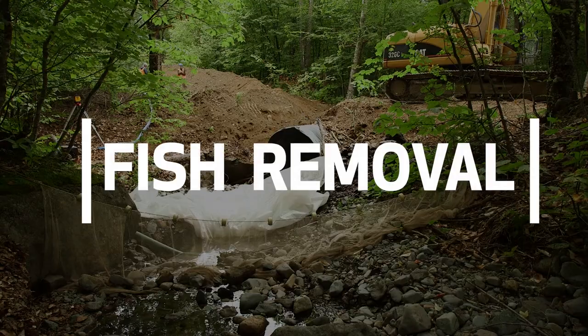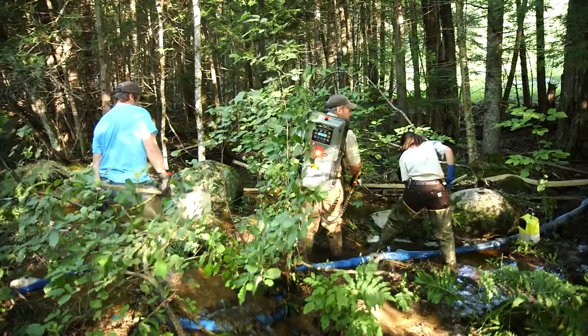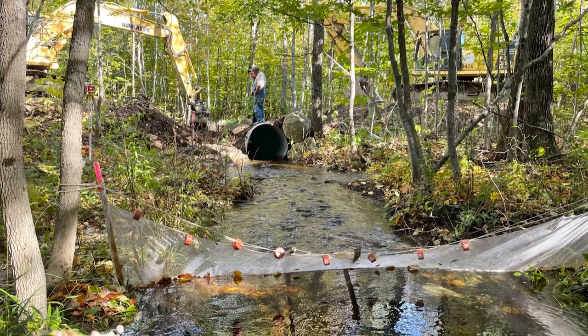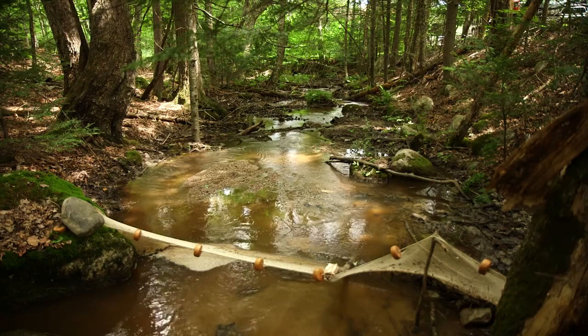In preparing to mobilize your equipment, the first step will typically be to remove the fish that are within the work zone. Coordinating with local natural resource agencies to have qualified biologists on site to implement this work is key. They'll first install block nets above and below the work site so that once fish are removed they cannot swim back into the work zone.